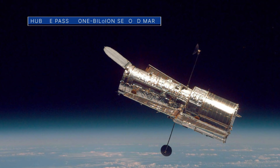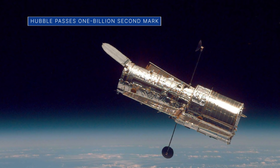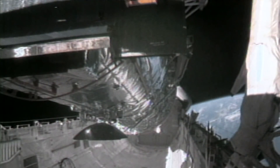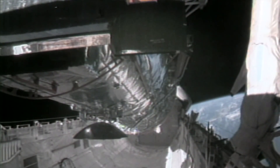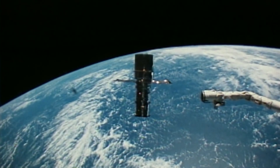Our Hubble Space Telescope rang in the new year by officially passing the 1 billion second mark of its remarkable mission in space. Hubble was deployed and began operating on April 25, 1990 – more than 31 years, or 1 billion seconds, ago.